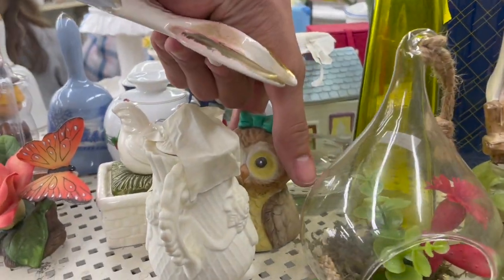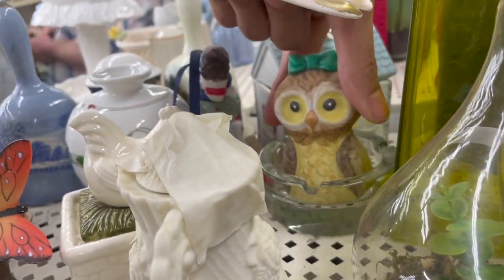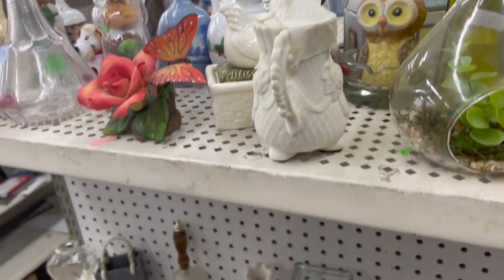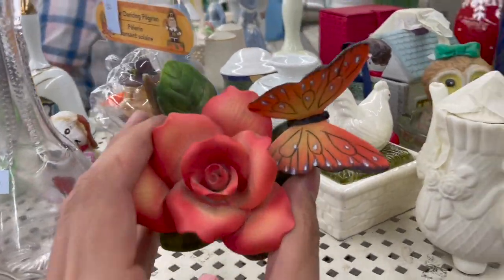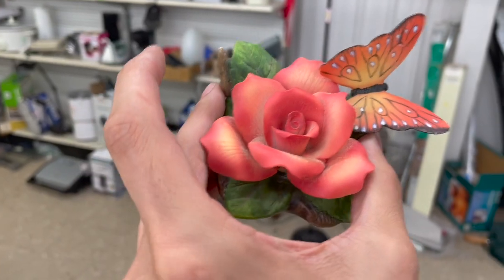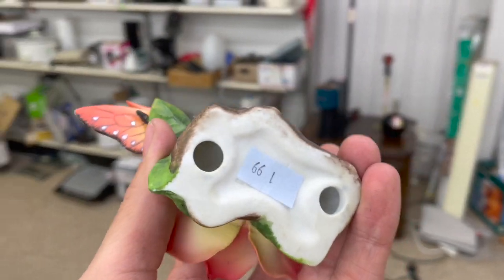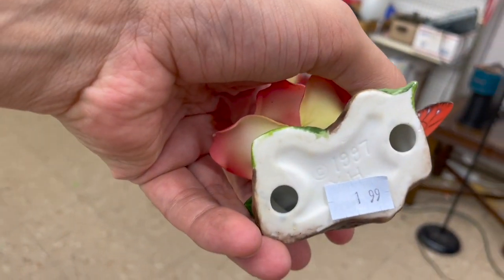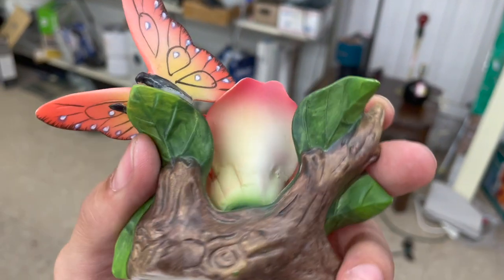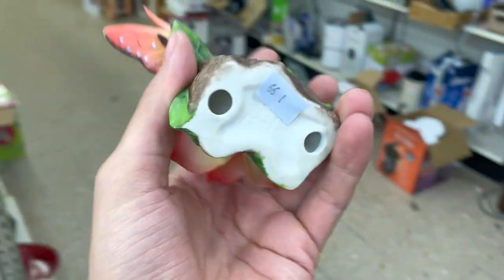What about this owl? This one's pretty — look at the butterfly, the flower. That's only $2. It says YH1997. I don't see any damage, I think I might get it for $2.